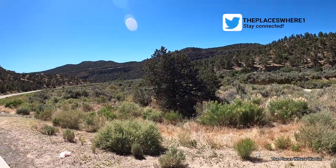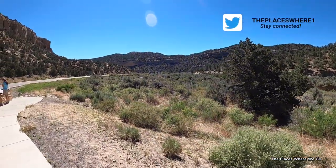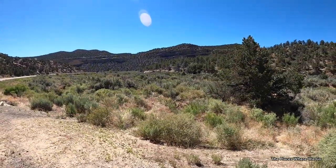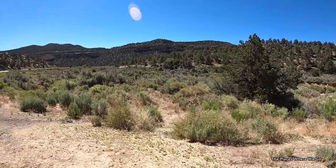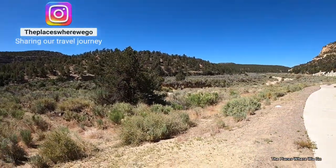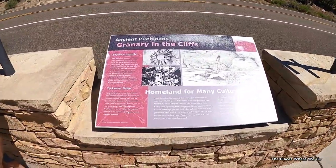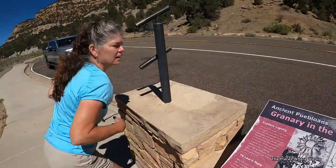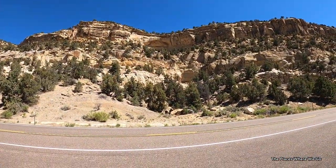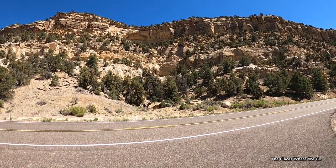In Tropic, you literally have Bryce Canyon National Park as your background and the Grand Staircase-Escalante National Monument right at its front door. There is an immense amount of beautiful scenery around this area. This little town offers magnificent views in every direction, and it's just a short car drive to Bryce Canyon National Park or Kodachrome Basin State Park.